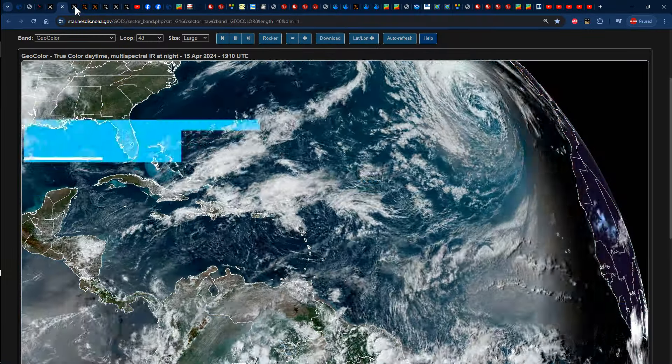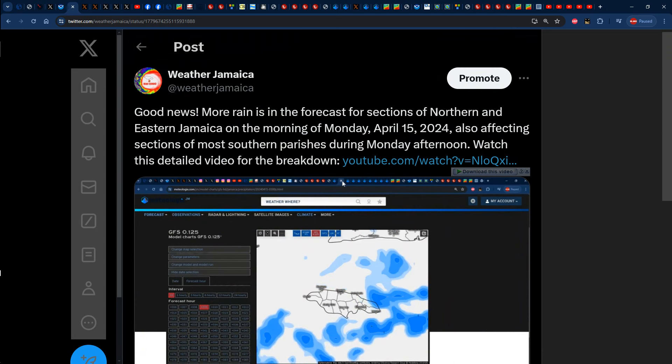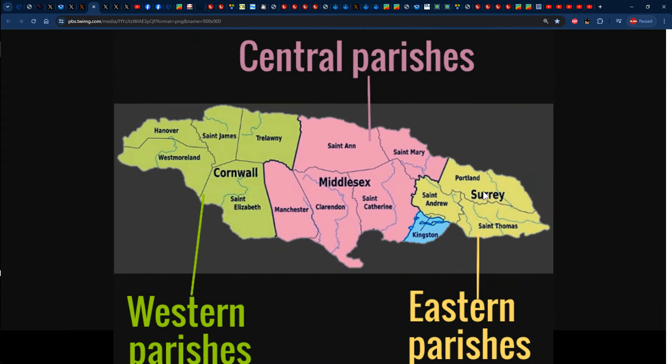If we focus our attention on what was predicted in yesterday's video about the weather across Jamaica for today, it was stated that we would have received some amount of rainfall across sections of some northern and eastern parishes in Jamaica on Monday morning, then across sections of mostly southern parishes during Monday afternoon. Northern parishes: Hanover, St. James, Trelawny, St. Anne, St. Mary, Portland. Eastern parishes — those parishes in the county of Surrey: Portland, St. Thomas, Kingston, St. Andrew. Southern parishes: Westmoreland, St. Elizabeth, Manchester, Clarendon, St. Catherine, Kingston, St. Andrew and St. Thomas.